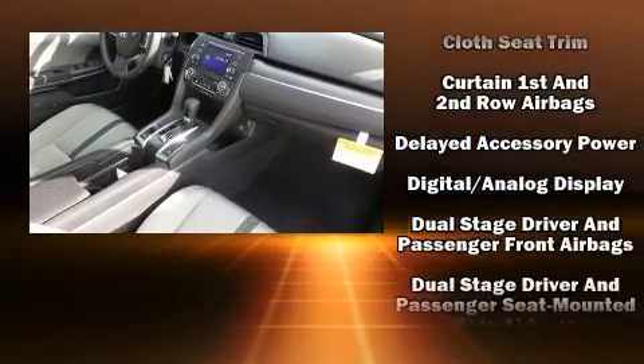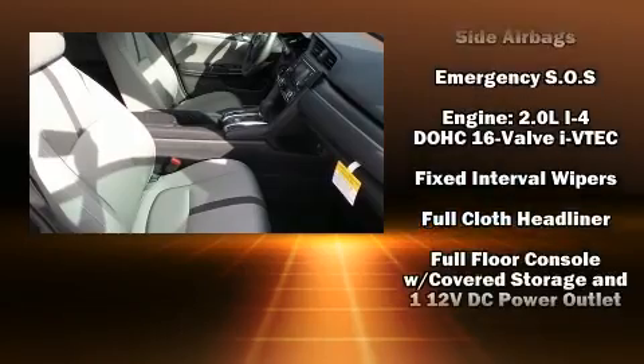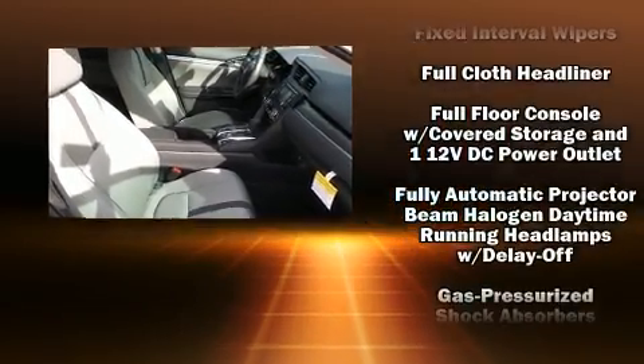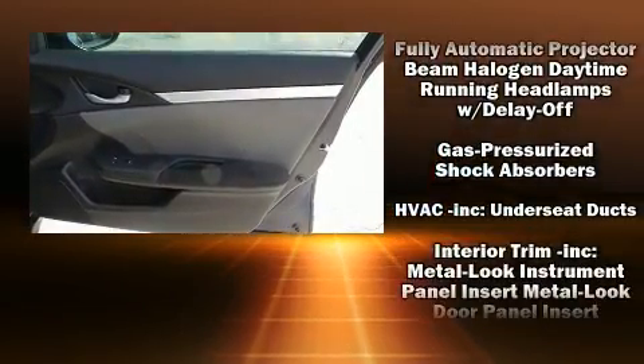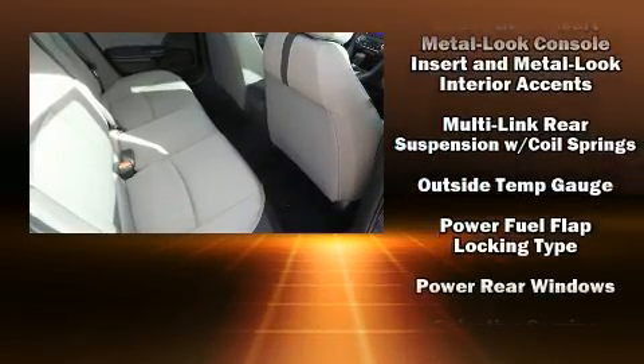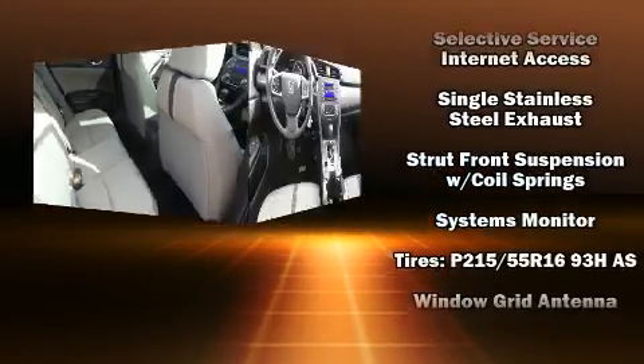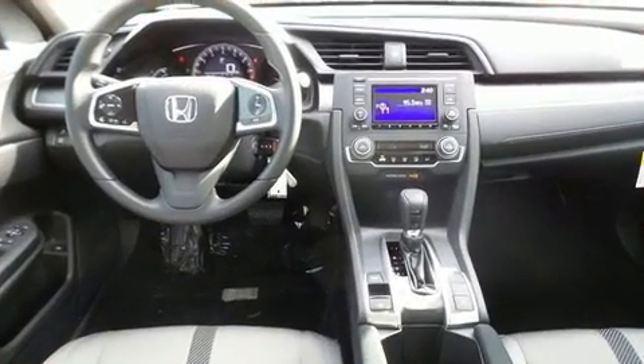Honda ensures the safety and security of its passengers with equipment such as dual front impact airbags, front side impact airbags, traction control, brake assist, a panic alarm, and four-wheel disc brakes with ABS. This car was designed with safety in mind, allowing you to drive with even greater assurance.